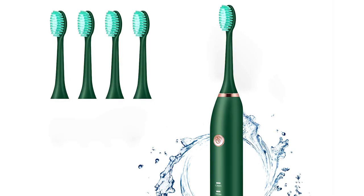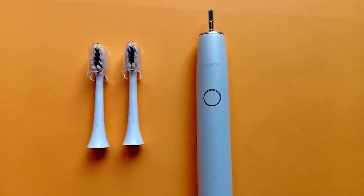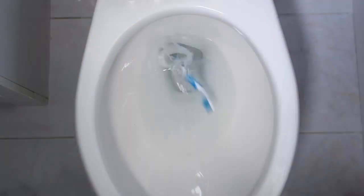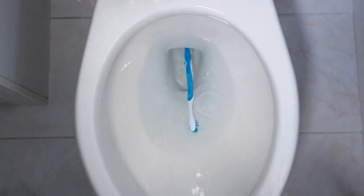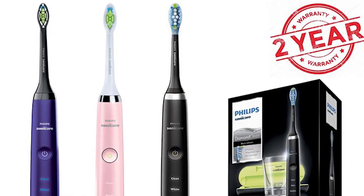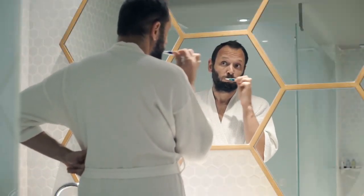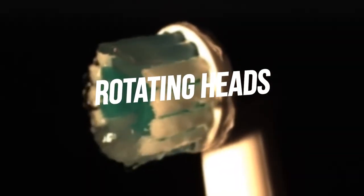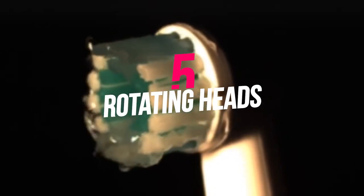May cause less waste. While electric toothbrushes seem to be quite an investment, they will last you at least 5 years, if not more. Changing heads is the only regular commitment electric toothbrushes need. When it's time for a new toothbrush, you only have to replace an electric toothbrush head, so it might be less wasteful than throwing away a full manual toothbrush. Many such brushes come with a 1-year warranty as well.